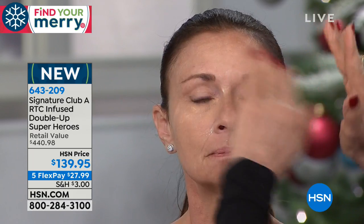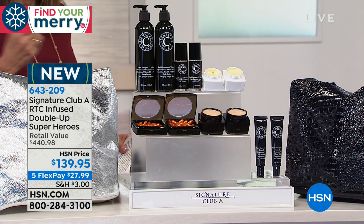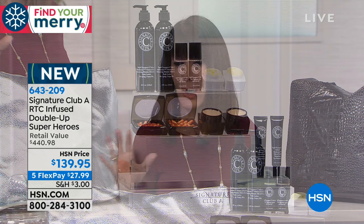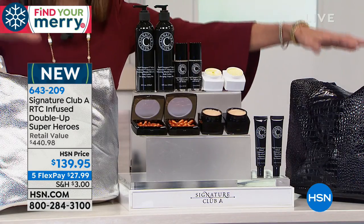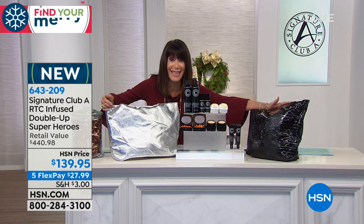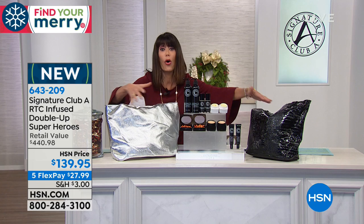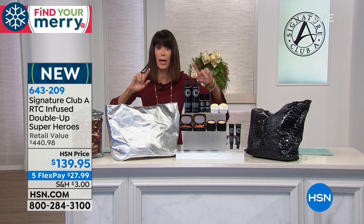We have fewer than a thousand of these to go around. Normally when we bring in the big kit for the visit we have three or four thousand — but we're giving doubles, so inventory is limited. If you're at home wondering if this is for you: if you are over 40, men and women, these are the products you need.